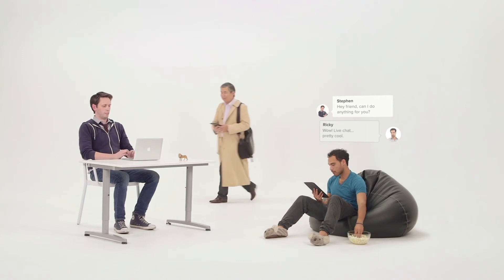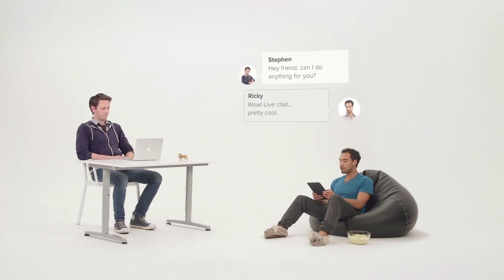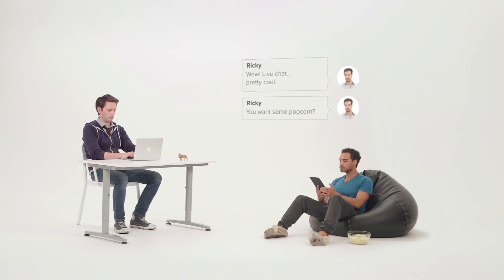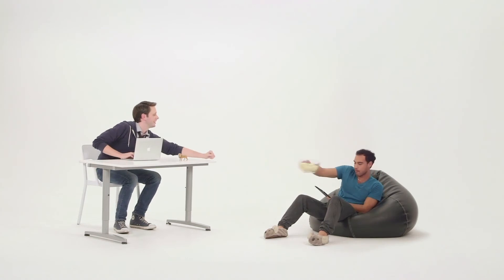And that's what Zendesk Chat is for: bringing businesses and their customers closer together. Zendesk Chat — a better way to talk to your customers.